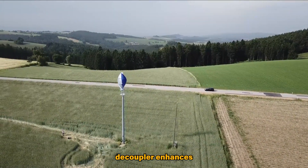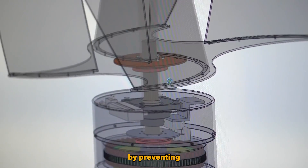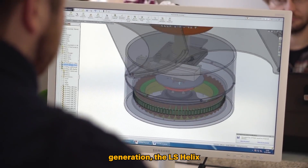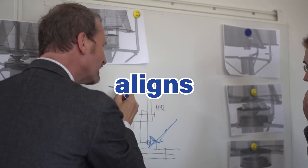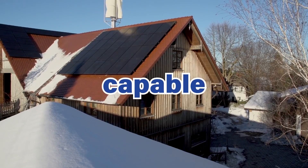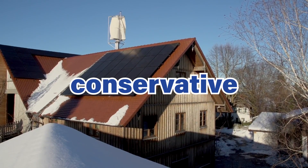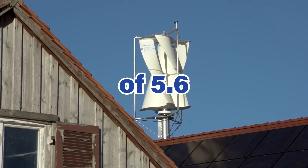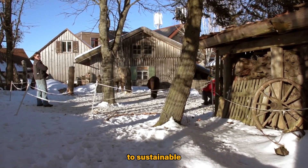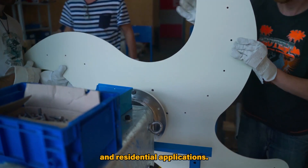The inclusion of a vibration decoupler enhances operational safety and enables roof-mounted installation by preventing the transmission of structure-borne noise. In terms of energy generation, the LS Helix 3.0 aligns with the efficiency standards of a 3.0 kW wind turbine, capable of generating approximately 4,400 kWh annually with a conservative wind speed of 5.6 meters per second.